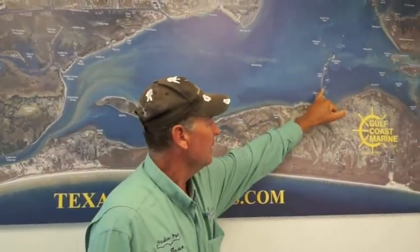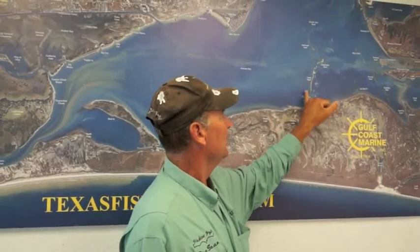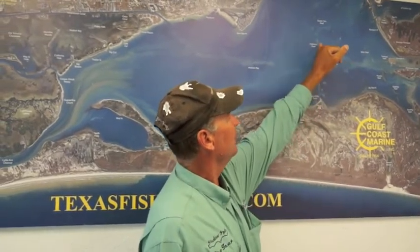We're still catching trout early in the morning at Paul's Mullet, Long Reef, Dead Man's Reef — any of these reefs you can get on, you're going to find some trout. We're using croaker, and catching a lot of them on popping cork with live shrimp and treble. That works really well. We're catching a few sharks as well.